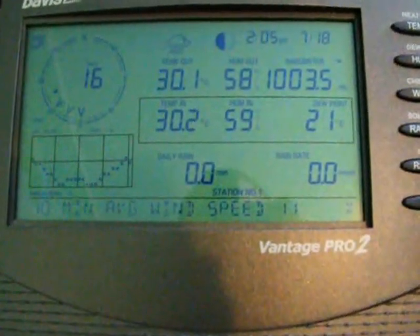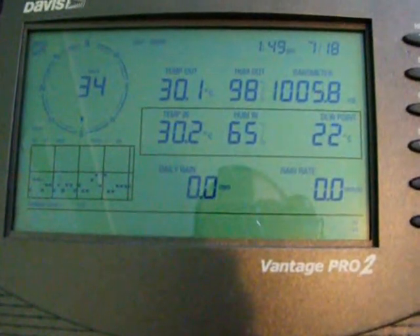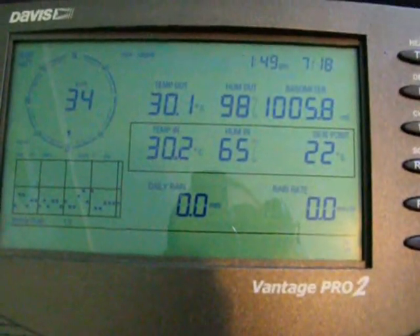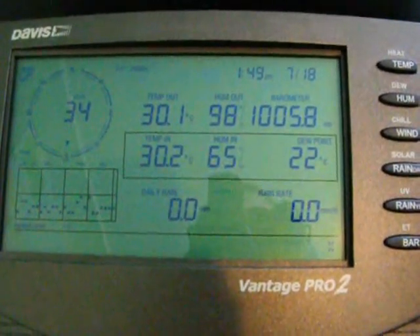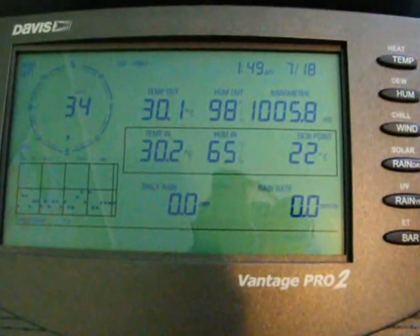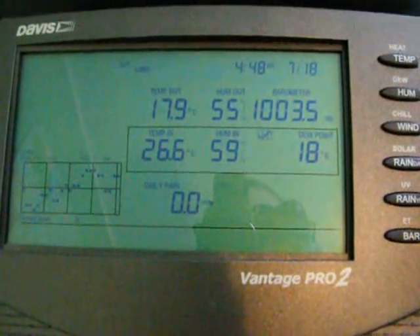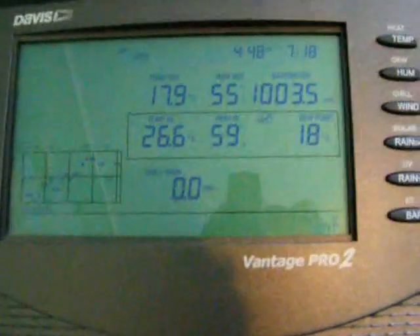You can check out the highs and lows on here. High wind speed south 34, and the highest temperature so far today is 30.1. The dew point was up to 22 at one point. And the lows for today: low temperature was 17.9, low humidity 55%, and low dew point 18.